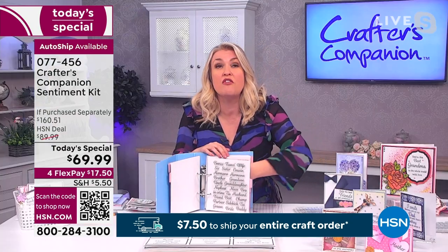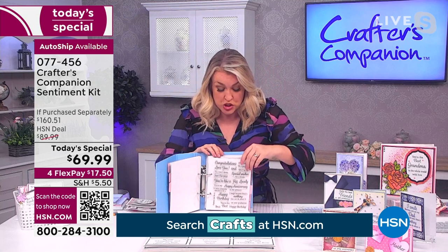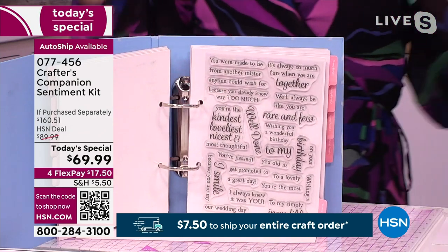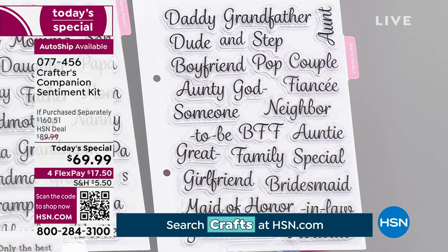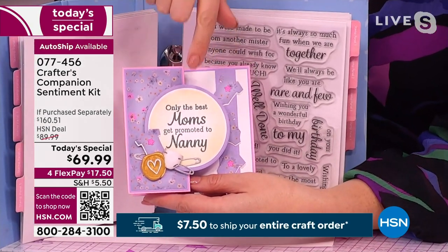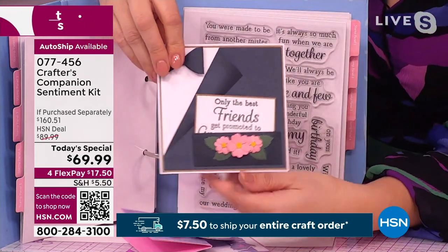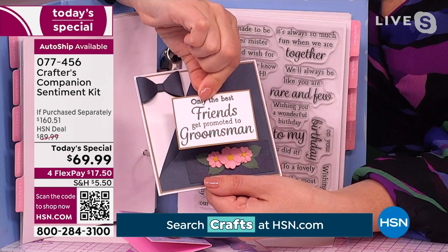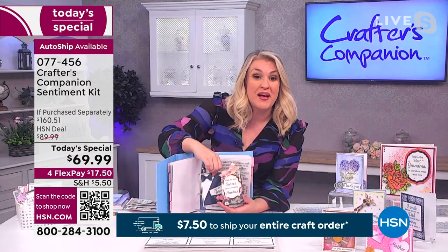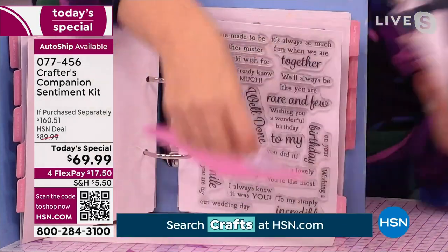You also get three sheets of what we call the connector stamps so that you can personalize each card for each special reason. There are six stamp sheets in total, which is over the value of the Today's Special before we get into everything. With the connector stamps — look at this one: 'Only the best moms get promoted to nanny.' Or with the same connector stamps: 'Only the best friends get promoted to groomsmen,' or 'only the best sisters get promoted to aunties.' This is where you use your connector stamps along with the people stamps. That is only the first part.